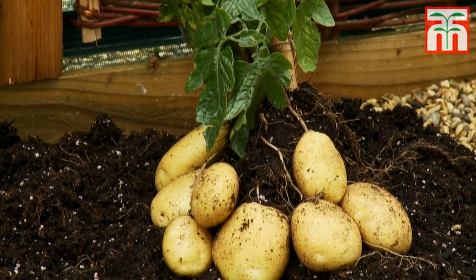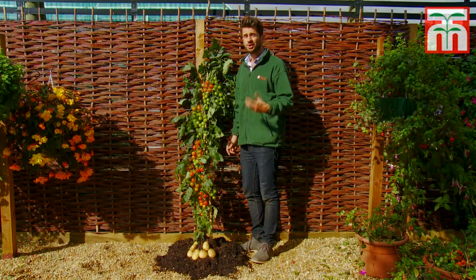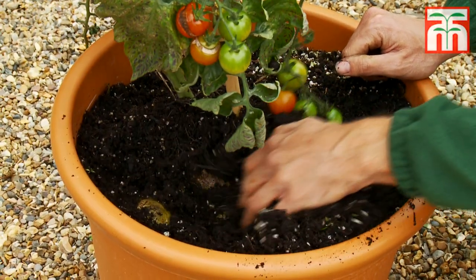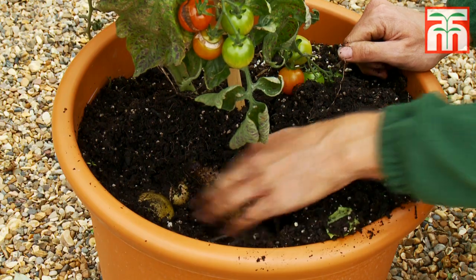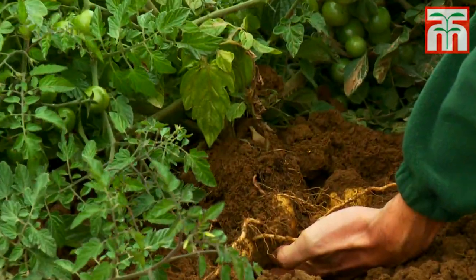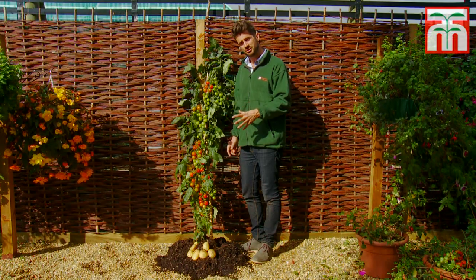Plants are healthy, certified virus-free, and provided with full step-by-step culture instructions. Not that you'll need them, because they're so easy to grow — suitable for indoors or outdoors, so you can grow them in a patio pot, on the allotment, or on the vegetable patch. Order soon; we expect demand to be extremely high. Be one of the first to grow this revolutionary new plant.